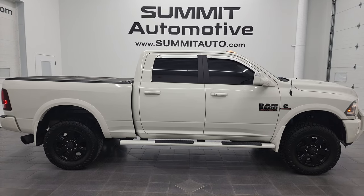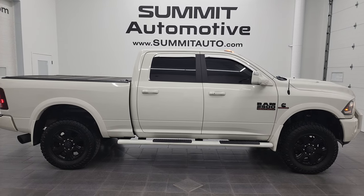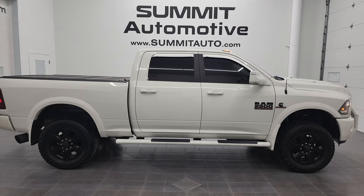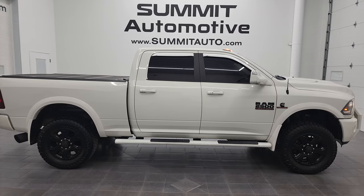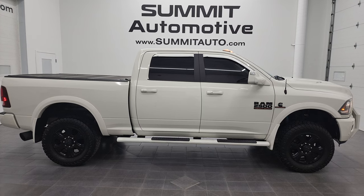A link to more Ram 2500 truck videos like this one in the upper right, a link to this vehicle on our website in the lower left, and a link to one of our latest YouTube videos in the lower right — click those and check us out. We're super excited to help you with this ultra clean 2017 Ram 2500 Crew Cab Short Box Laramie Sport in White Pearl. Thanks again for checking out the video. Remember to like, subscribe, and share on my YouTube channel. I really appreciate it. Thanks again.